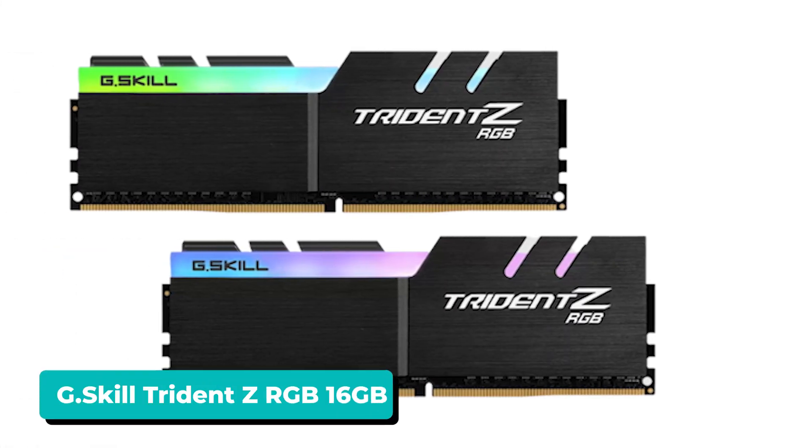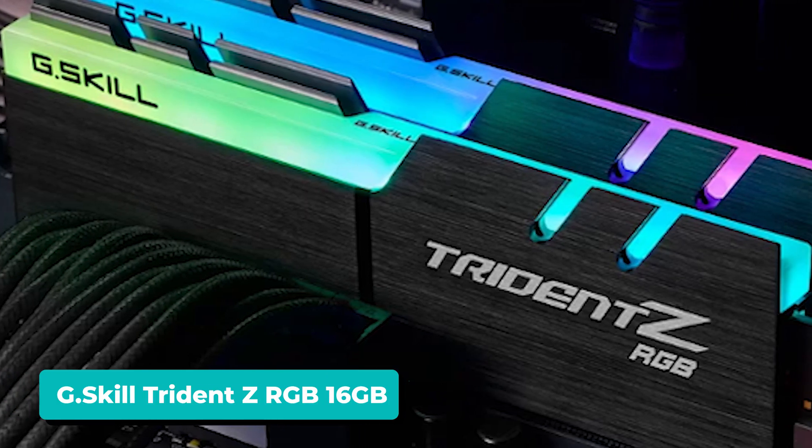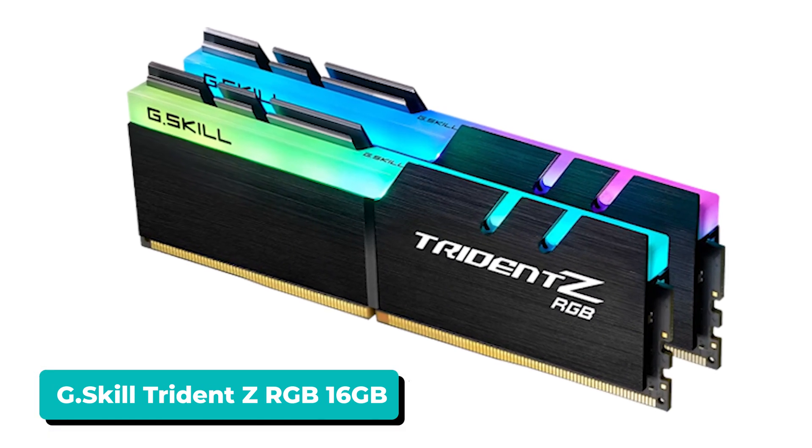As for the memory, we're still sticking with 16GB of DDR4-3600 memory. This G-Skill Trident Z RGB kit features a low CAS latency as well. It overclocks well, and the Trident Z line is by far one of the best-looking RAM kits out there.